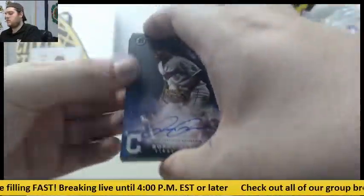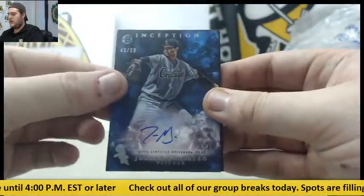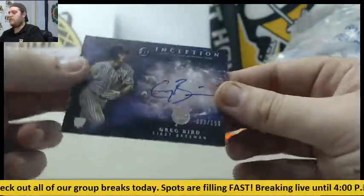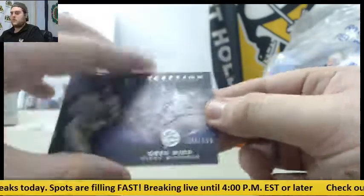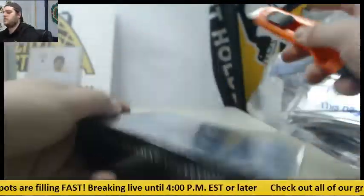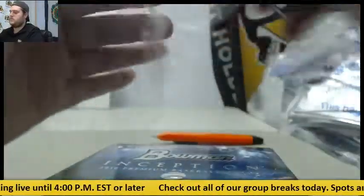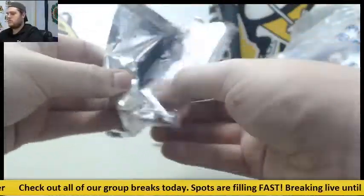For the Rays, Jake Bowers. For the Pirates, Cabrine Hayes. Bobby Bradley for the Indians. Out of 99, Jordan Guerrero for the White Sox. And out of 150, first baseman rookie card auto for the Yankees — Greg Bird.